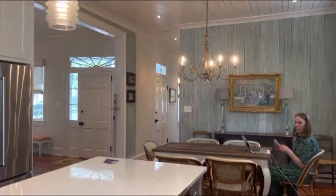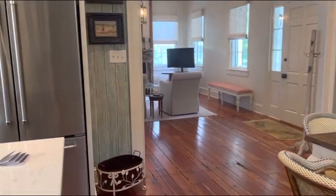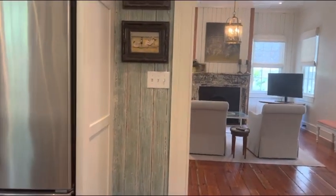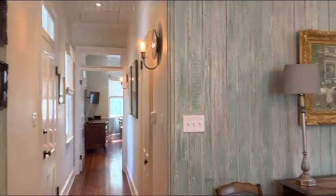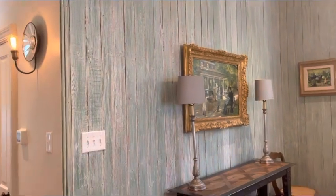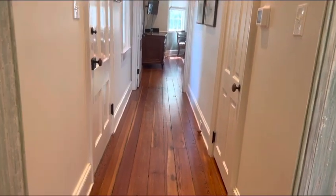Some more original details — the green paneling. I think it might be cypress, but I'm not 100% sure on that. It was originally on the interior, and they repurposed and moved it around within the interior.